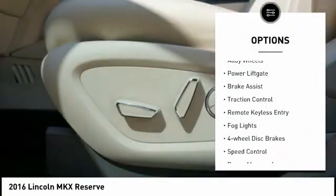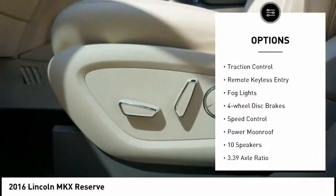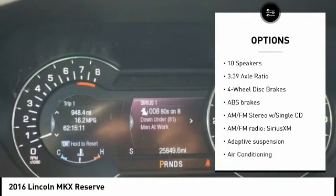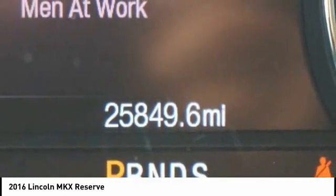Electronic stability control, alloy wheels, power lift gate, brake assist, traction control, remote keyless entry, fog lights, four-wheel disc brakes, speed control, power moonroof.